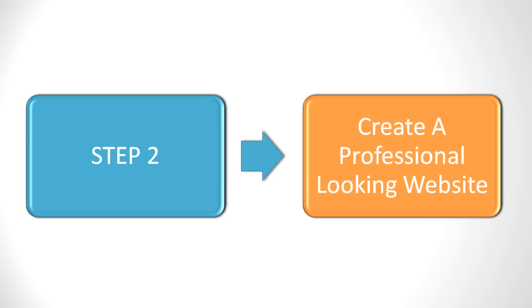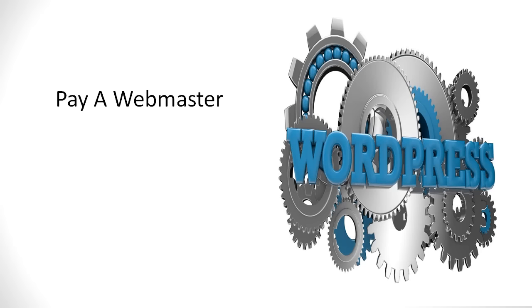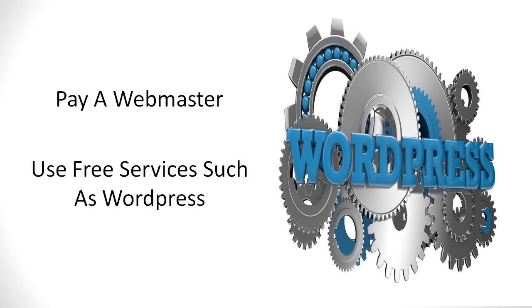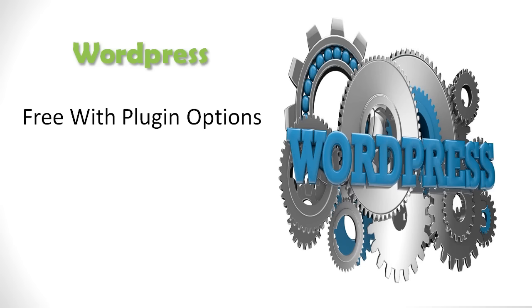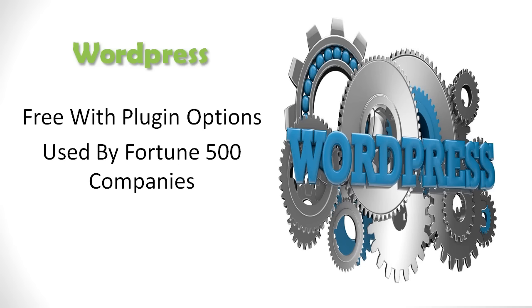Create a professional looking website by either paying a webmaster or using free services such as WordPress. Not only is WordPress free with loads of plugin options, it is used by Fortune 500 companies. WordPress is created to be extremely user friendly to set up and launch. Just follow the step-by-step instructions at WordPress.com and in no time you will be ready to design your site.